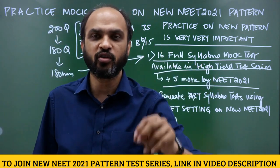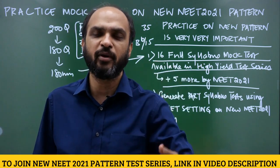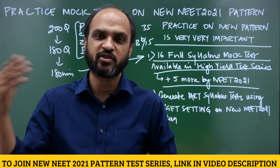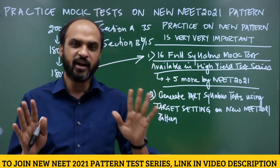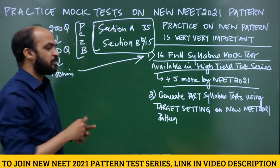If you have joined the test series and click on the 'Fill OMR' button, you will be able to practice those tests. You will also be able to see video explanations of Physics and Chemistry questions, and audio explanations of Biology questions. There is also a video explaining how to attempt Section A and Section B.